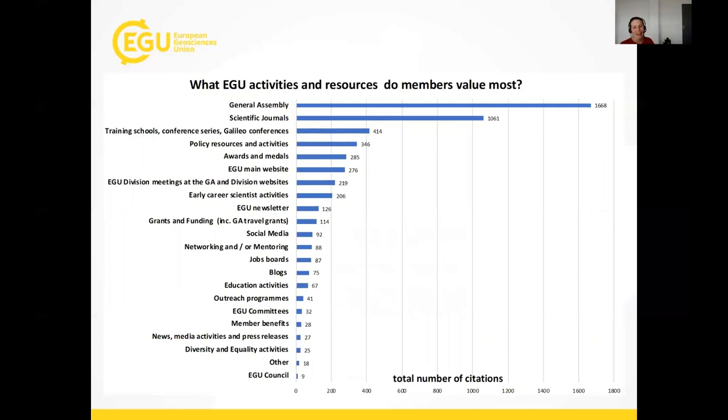I'm starting my presentation with data collected from a member survey conducted late last year with almost 1,800 respondents. We haven't released this data publicly before, and we're still analyzing it — we'll release more towards June or July. One question we asked our members was what EGU activities and resources they value most. The General Assembly came in first — no surprise — and second were our open access scientific journals. But in fourth position: policy resources and activities, which was a positive surprise to many people, including myself.